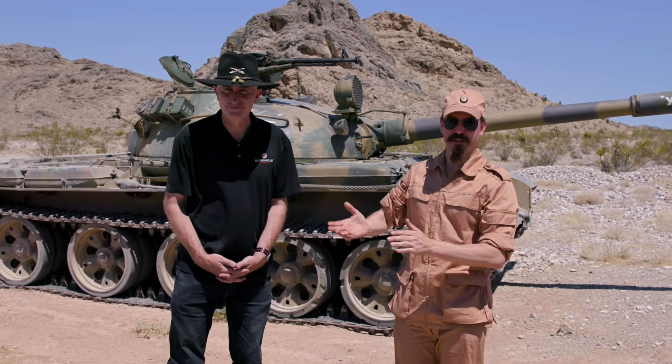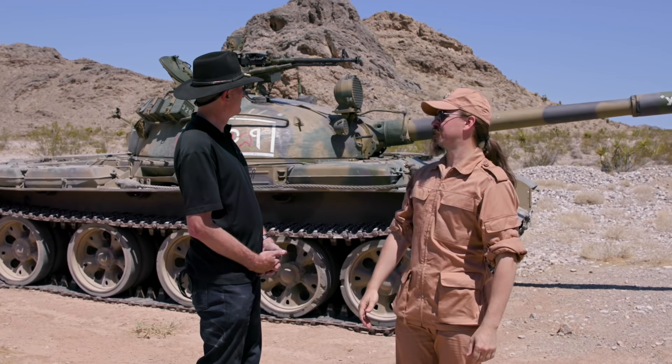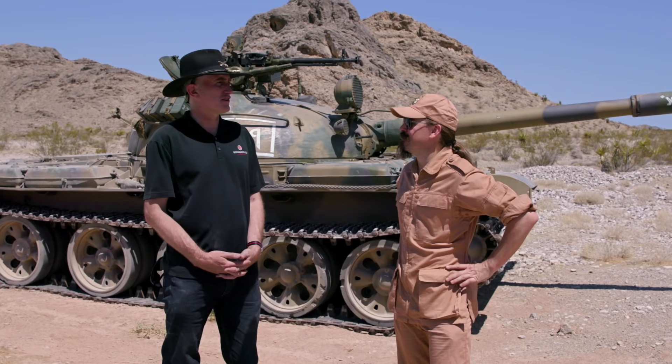So thanks for tuning in. I am of course joined by Nick Moran, the Chieftain, here today. And of course we are joined by Yuri, the T-62. So why is it — why don't you just tell us, how did we manage to come out here?